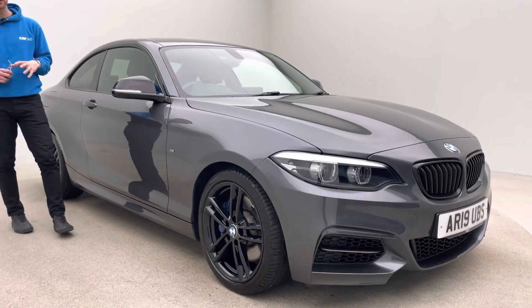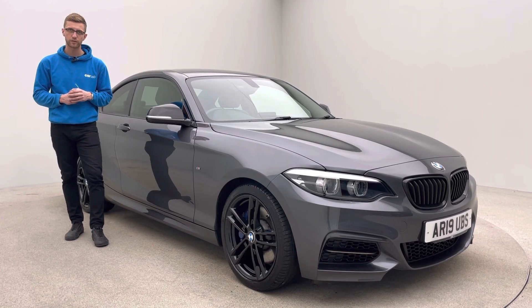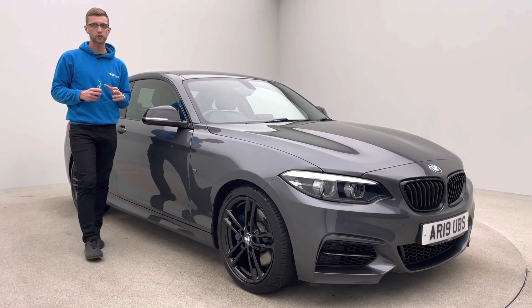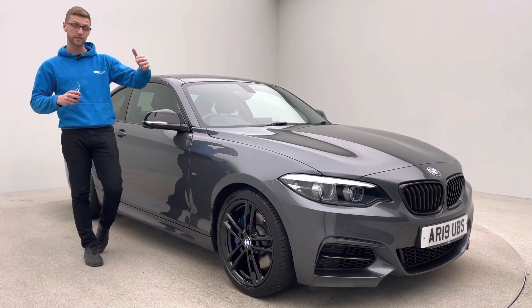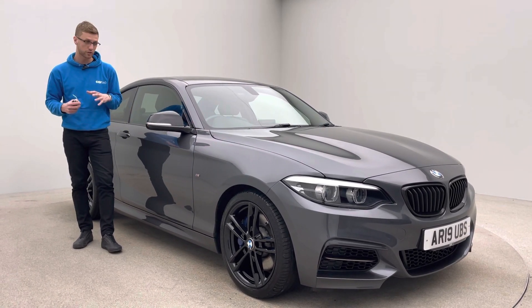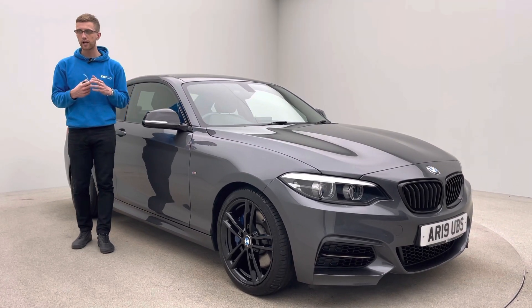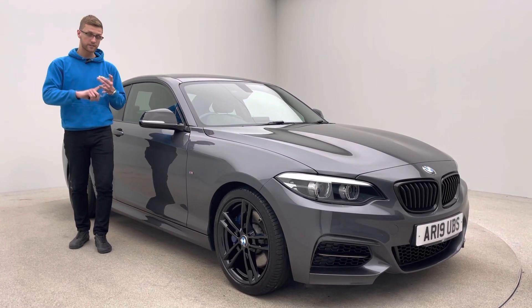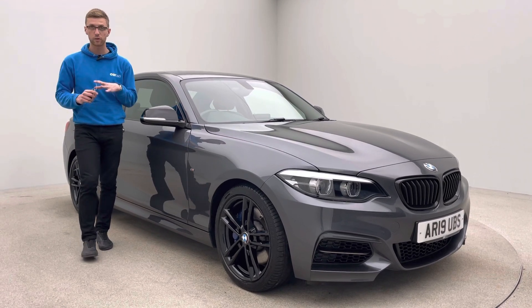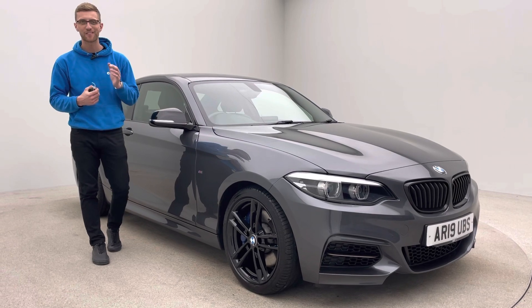All our cars come with a full seven-day money-back guarantee, so if the car's not for you within the first seven days you can return it to us for a full refund. Please also take a look at our Trustpilot reviews — this will give you peace of mind above that seven-day guarantee. We look after all our customers to the best of our ability and our five-star rating should reflect that. If you've got any questions about the car, the team at Car360, or how you can purchase this vehicle, please do get in touch. Thank you for watching.